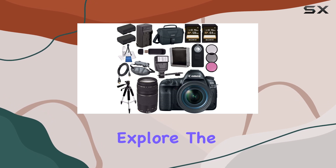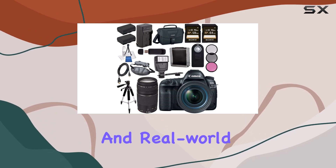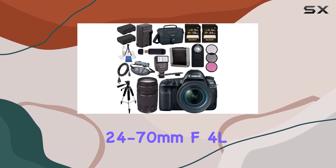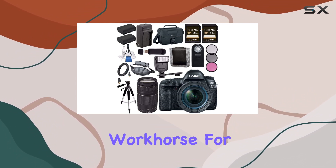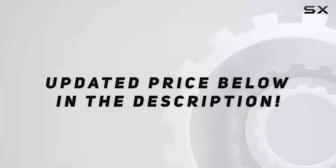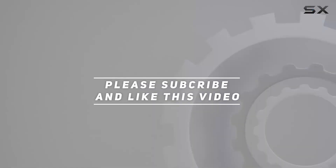Stay tuned as we explore the capabilities, performance, and real-world applications of the Canon EOS 5D Mark IV with the 24-70mm f/4L lens, a true workhorse for both photography enthusiasts and professionals alike. Check out the video description for an updated price, and thank you for watching.